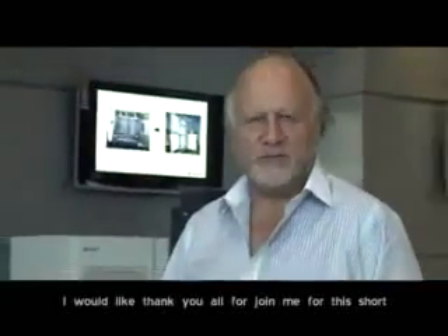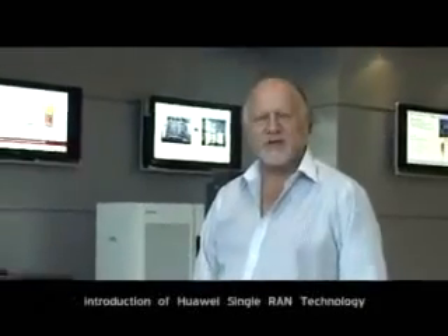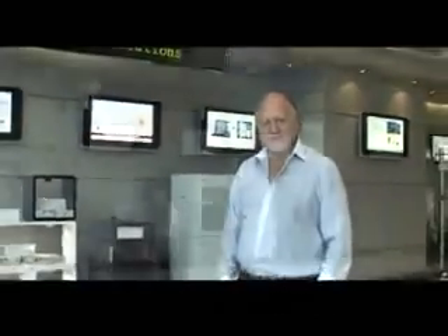Thank you all for joining us for this short introduction to Huawei's single RAN technology.